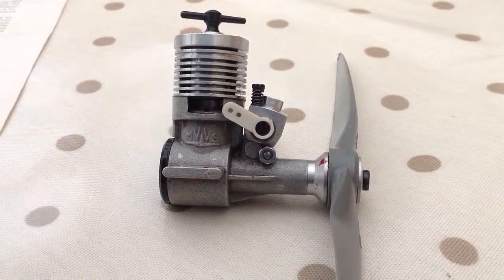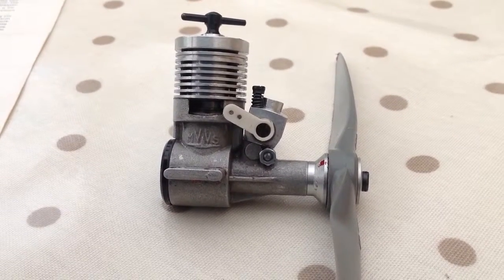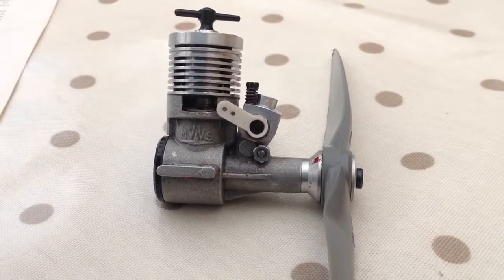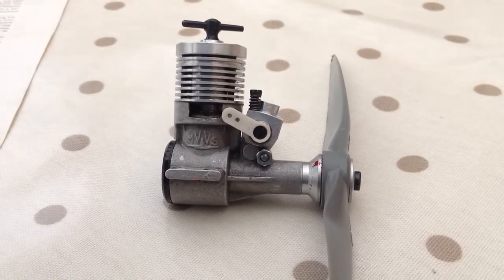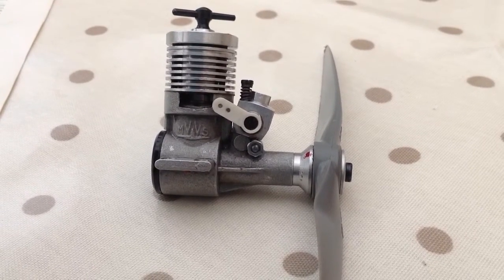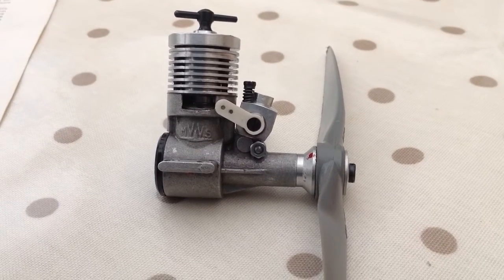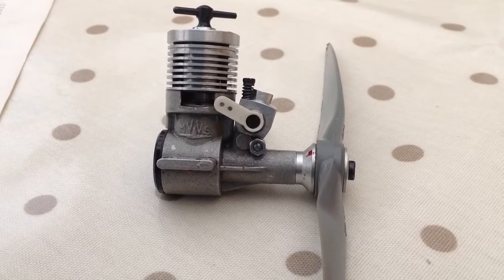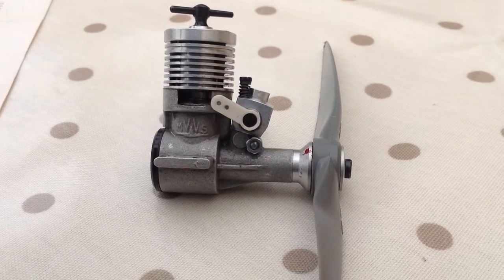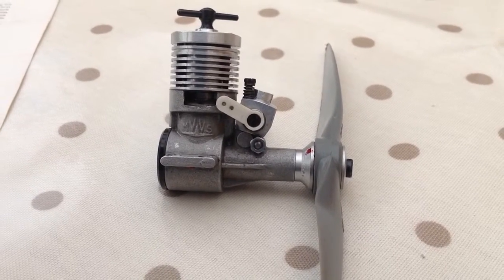This is an MVVS made in Czechoslovakia as it was then before the breakup of that country. This is made in Brno, Czechoslovakia, better known for its Skoda cars, its Pilsner Lager, and a certain monk called Gregor Mendel who brought us Mendelian genetics, but that's another story.